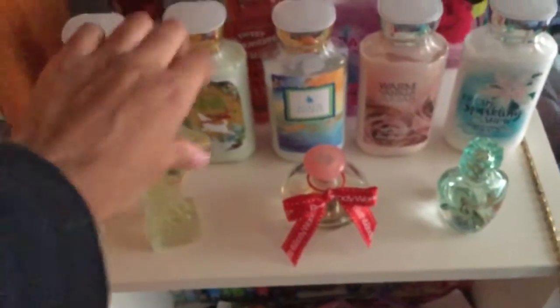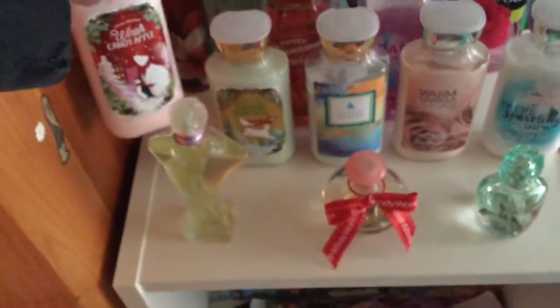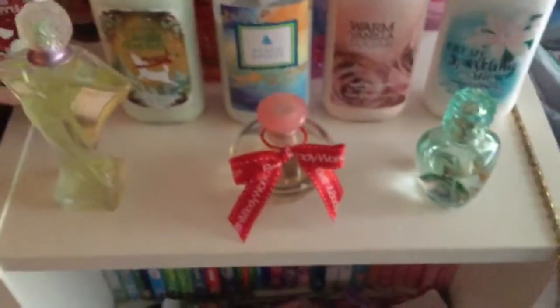Then I have Vanilla Bean Noel. To me this smells like a vanilla pudding scent. Then there's something — basically apple and something else, but I can't read it. But basically apple and it smells really good.